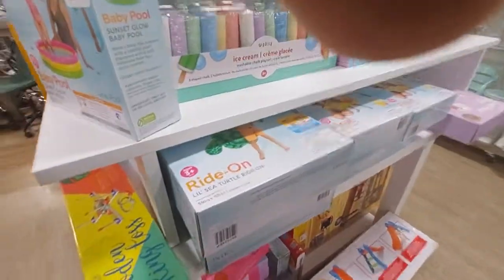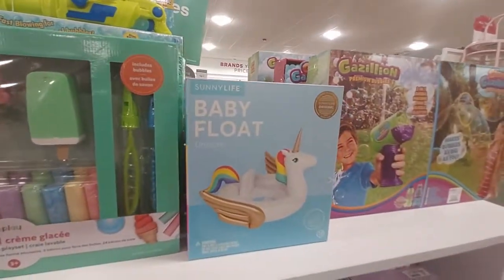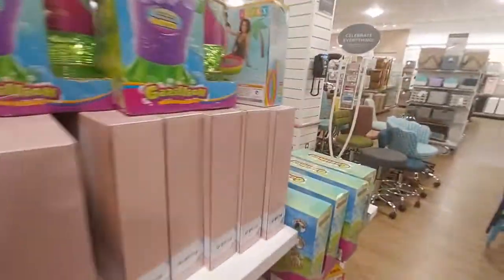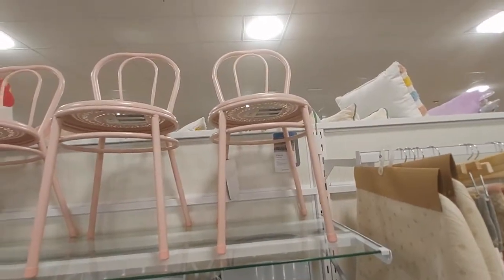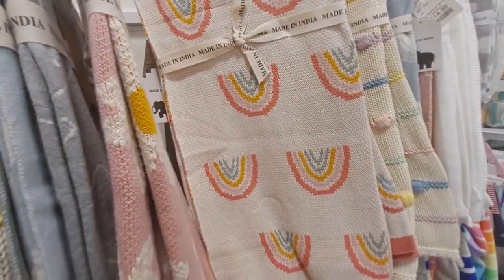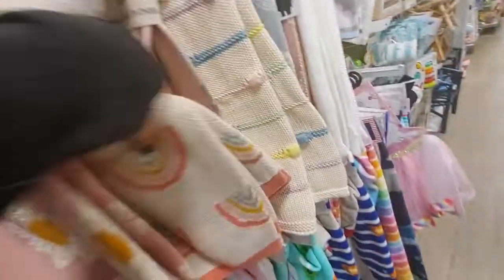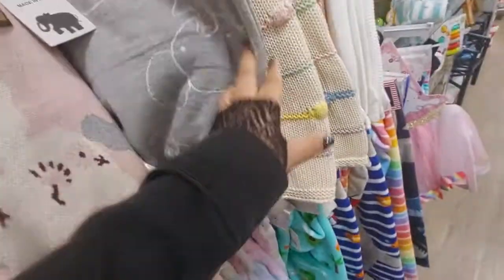There are some pool floats and ice cream chalks. This baby float — we already saw bubbles. These little metal chairs are $40 — they come in pink and blue too. These little towels — like a whale — they're actually baby blankets for $13.